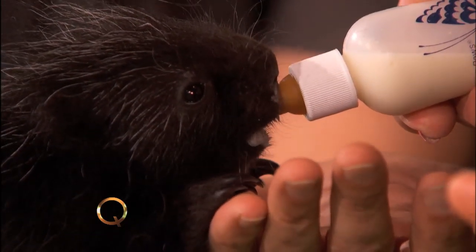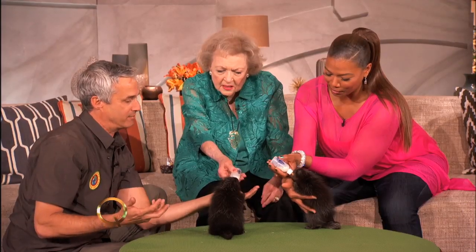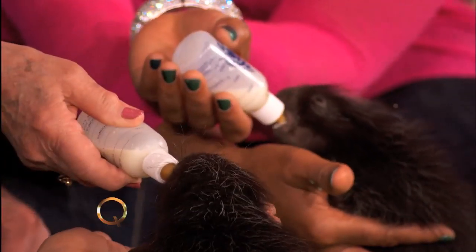Look at that baby. That's my baby. These guys are the second largest member of the rodent family after the beaver, and they can get 35 to 40 pounds by the time they're fully grown.